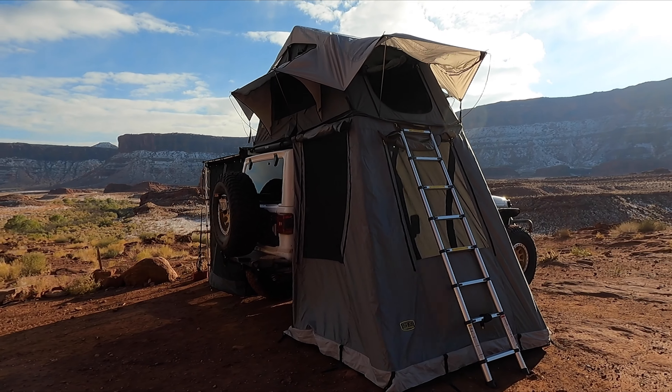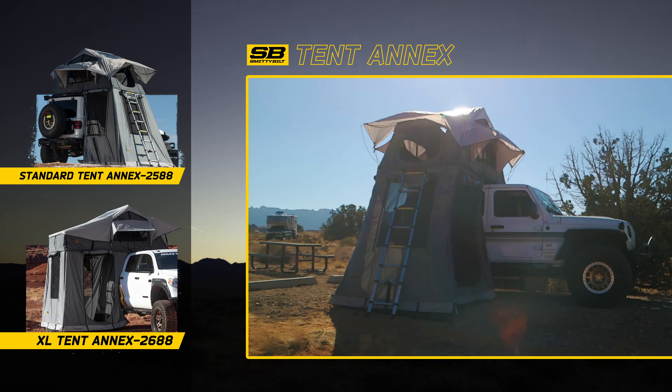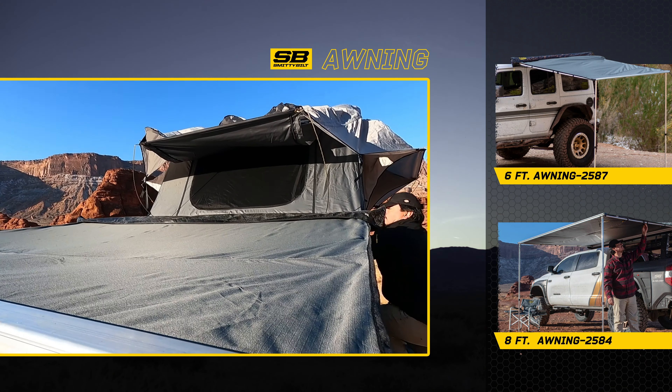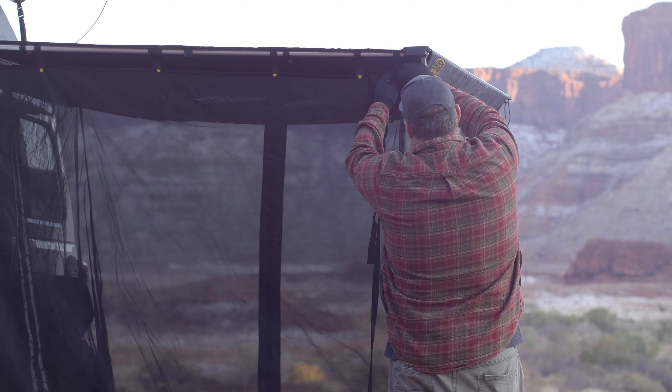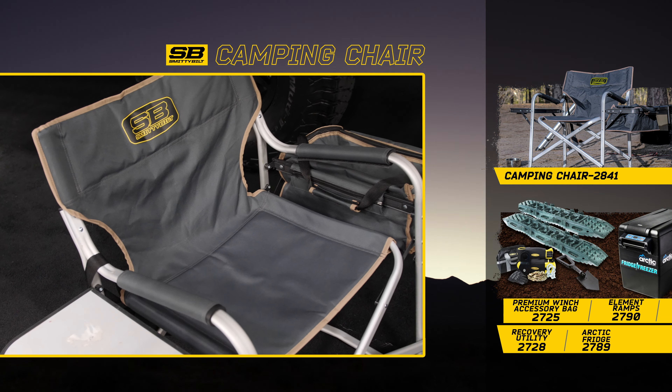Available annexes provide additional room and privacy for your standard and XL tent setup. Smittybilt's Gen 2 awnings are now available in 6 and 8 foot sizes with add-on mesh rooms that protect against bugs and debris. The lightweight aluminum camping chair is perfect to take on any adventure with its integrated cooler and collapsible design.